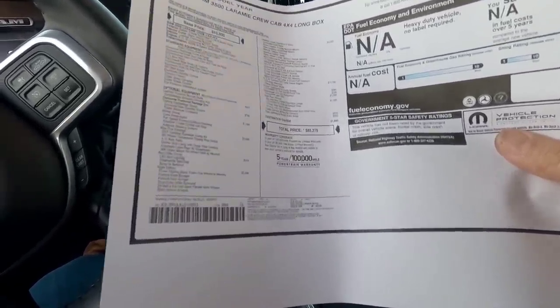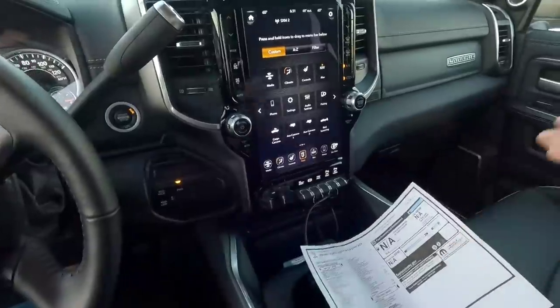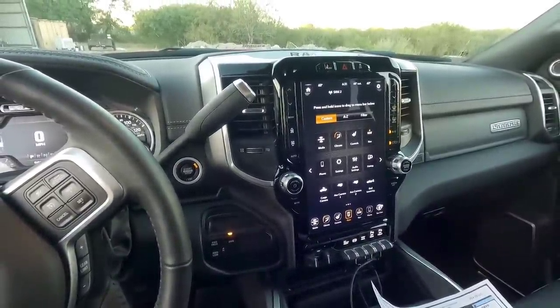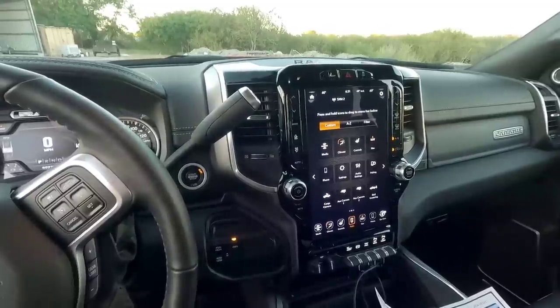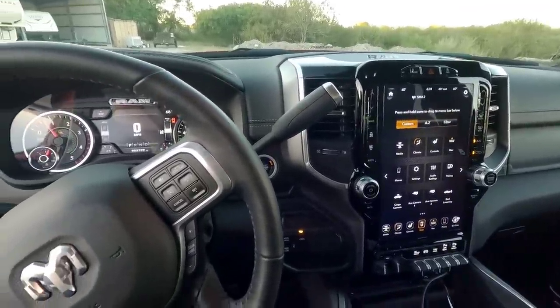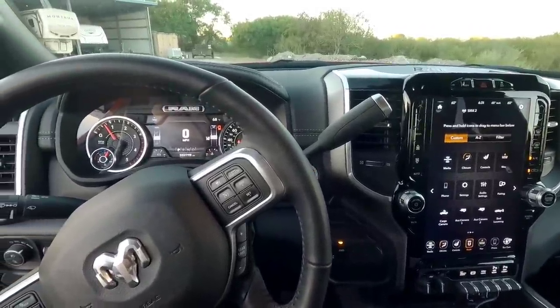There it is. Five year, 100,000 mile powertrain warranty. Anyways guys, that's my quick overview and walk around of this truck. Stay tuned and definitely subscribe if you want to see this truck towing — we're going to hitch it up to the fifth wheel and take it out on a trip just to see how it feels. If you haven't had a chance, I'd appreciate it if you took a moment to subscribe to my channel, give me a thumbs up, and we'll talk to you again very soon.